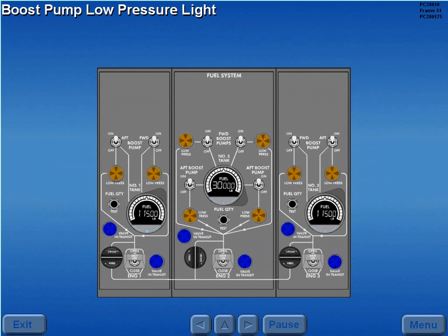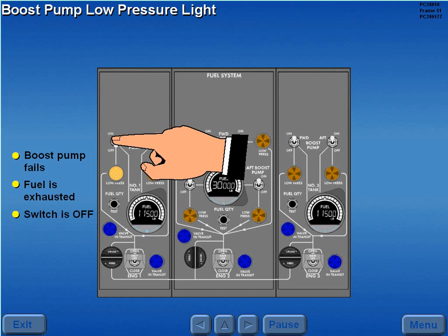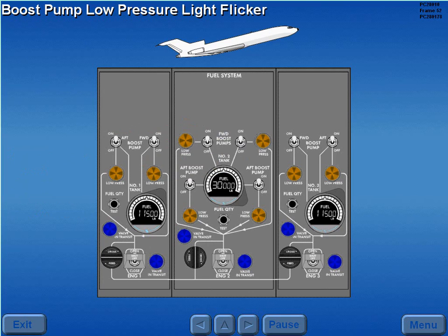The boost pump low pressure light illuminates if the associated boost pump fails, fuel is exhausted in the respective tank, or the switch is off. Sustained nose high attitudes may cause the forward boost pump low pressure lights in the number one and three tanks to flicker on.